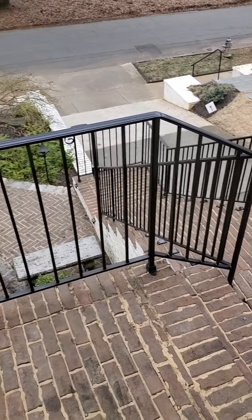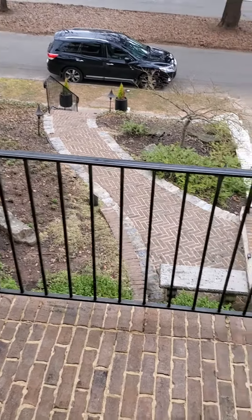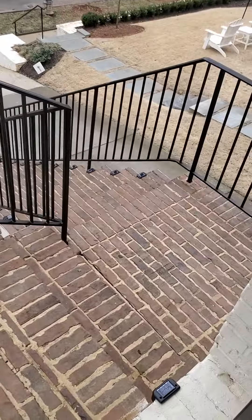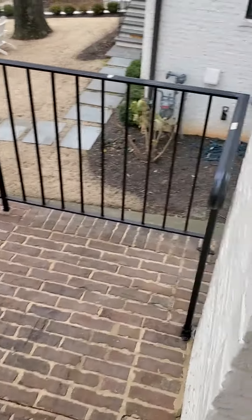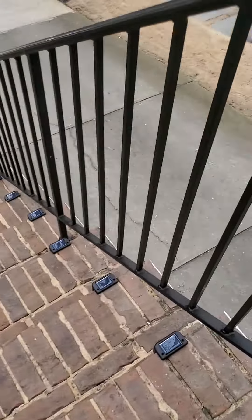I just dropped off a delivery. It's a long, long flight of steps down, up and down. But look at these cute little solar lights.